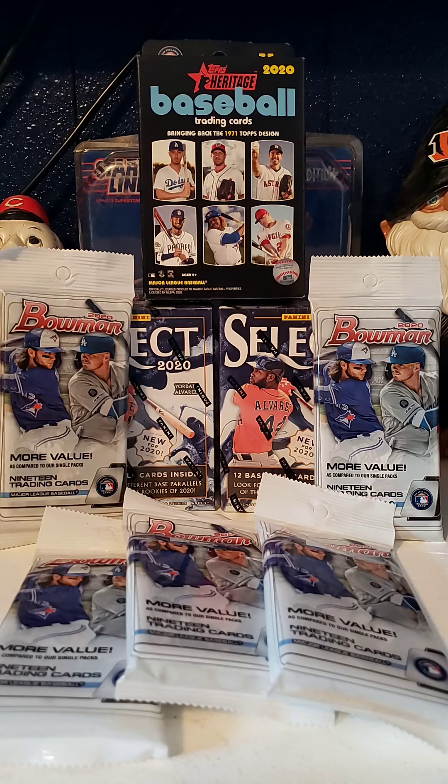The way this break is going to work is we are going to do 16 spots. Each spot will be a randomizer. Each spot will consist of one NL and one AL team. This is not a pick your team — this is a randomizer.